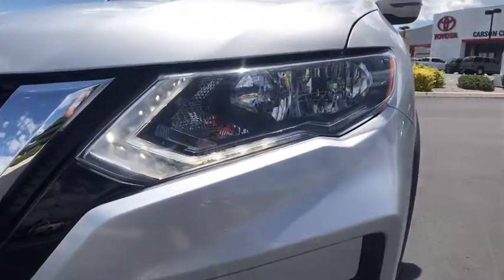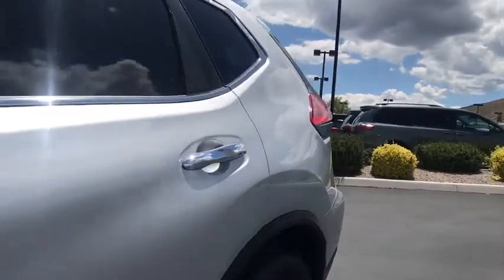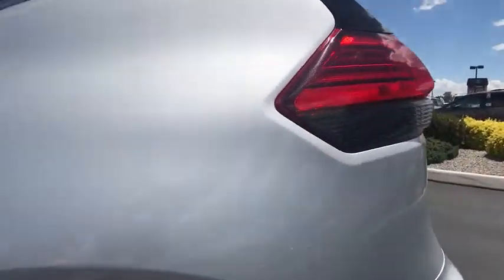Bucket seats, CD player, MP3 player, power door locks, and trip computer. This vehicle is Carfax certified one owner and qualifies for the Carfax buyback guarantee.